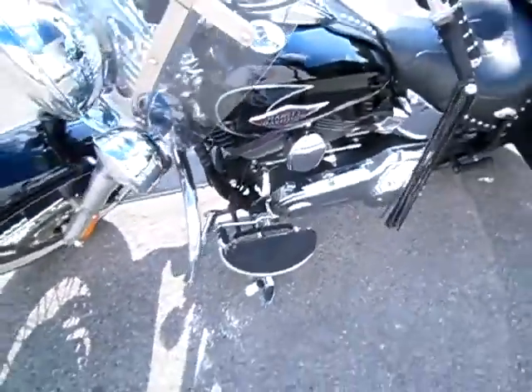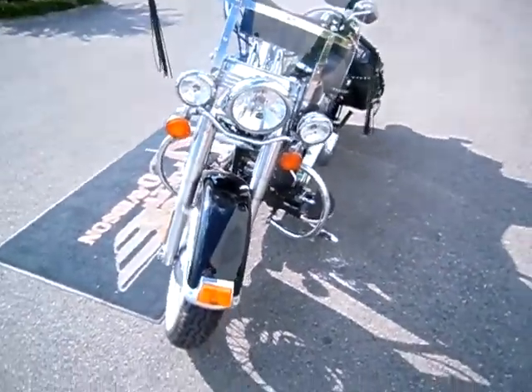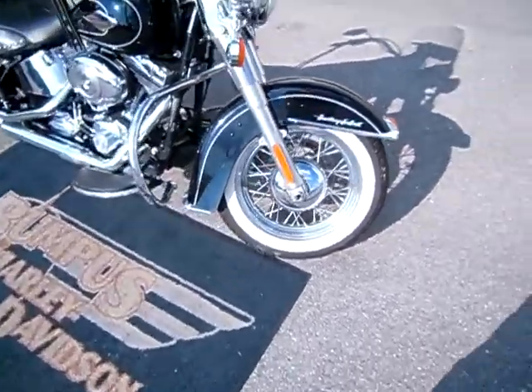They also changed it to a toe shifter, and it comes with white wall tires, which are not standard on the Heritage Softail Classic — they only come with the laced wheels, so they did add that to the motorcycle. It's a nice upgrade.